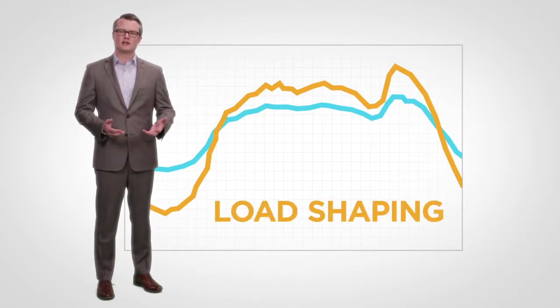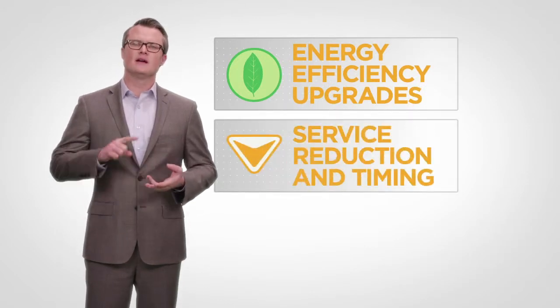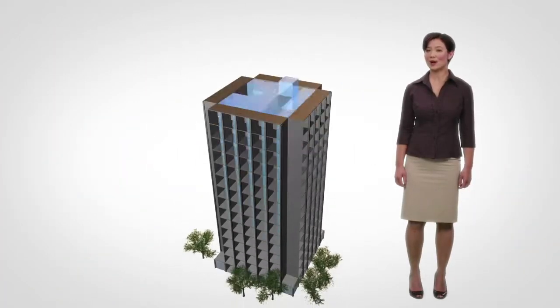And you can practice load shaping with three strategies: energy efficiency upgrades, service reduction and timing, and energy storage. Let's look at some practical examples.